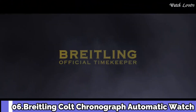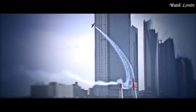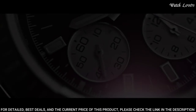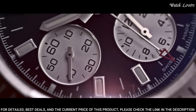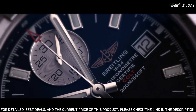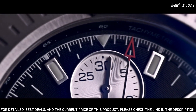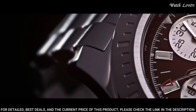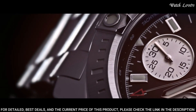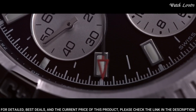Number 6: Breitling Colt Chronograph Automatic Men's Watch. Stainless steel case with a stainless steel bracelet. Unidirectional rotating stainless steel bezel. Dial type: analog. Luminescent hands and markers. Chronograph, automatic movement. Scratch-resistant sapphire crystal. Screw-locked crown. Solid case back. Round case shape.